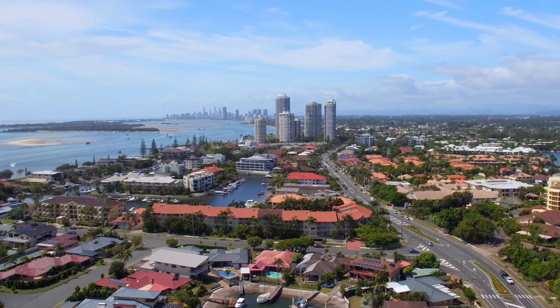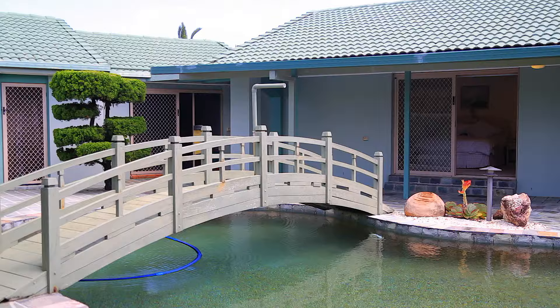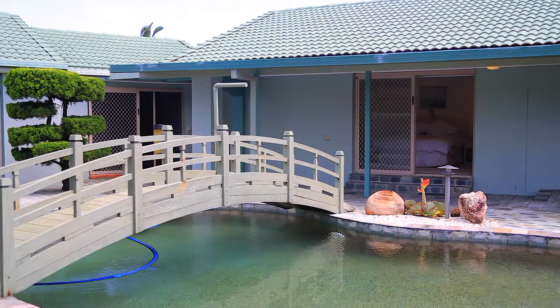Walk to the Esplanade and enjoy acres of parkland and sandy beach, or to Runaway Bay shopping centre, sporting fields and schools.